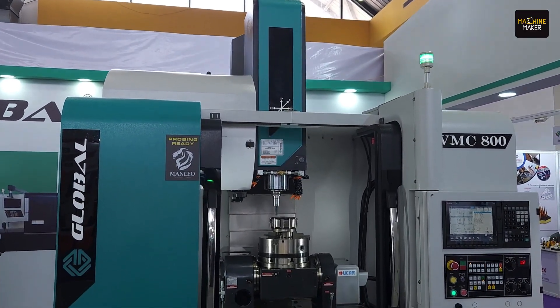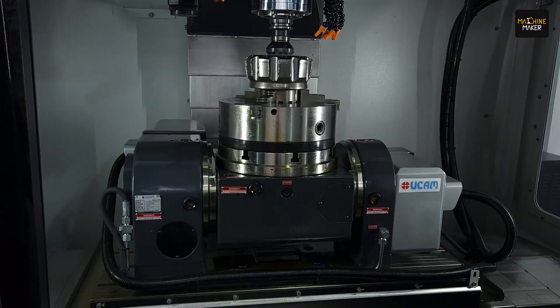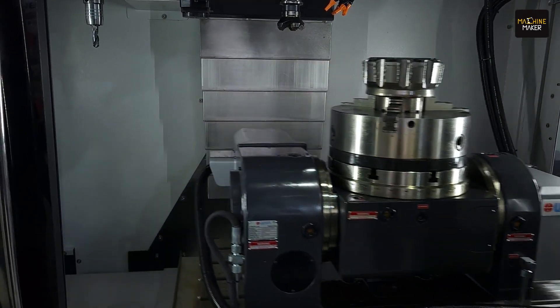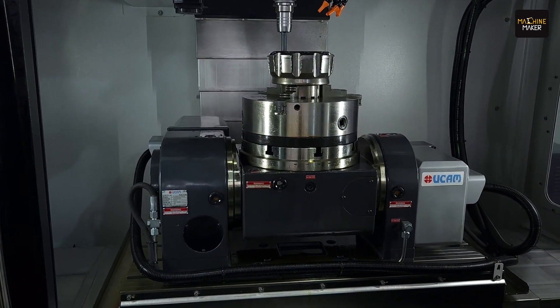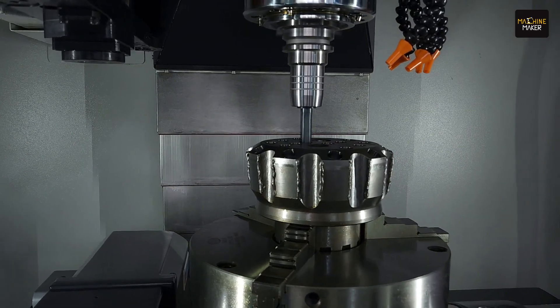At Hemtex we are demonstrating with the VMC 800, a standard VMC machine. On this machine we have mounted a tilting rotary table, giving three-plus-two axis capability — essentially a five-axis machine — and we can use four-axis simultaneous operation. We are demonstrating a borewell industry carbide punch component where the customer can complete all operations in a single setup.